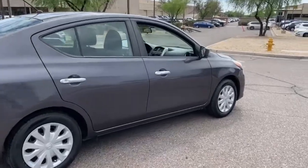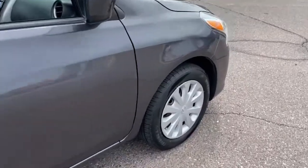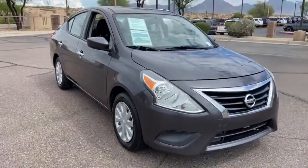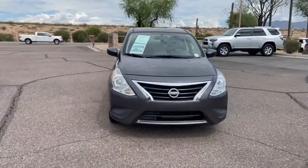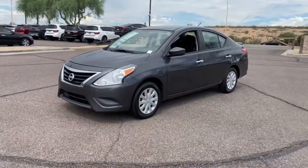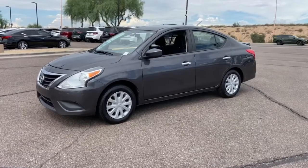These are just some of the great options this vehicle comes with: keyless entry, electronic stability control, traction control, tire pressure monitoring system, passenger vanity mirror, MP3 player, trip computer, CD player, power windows, bucket seats.